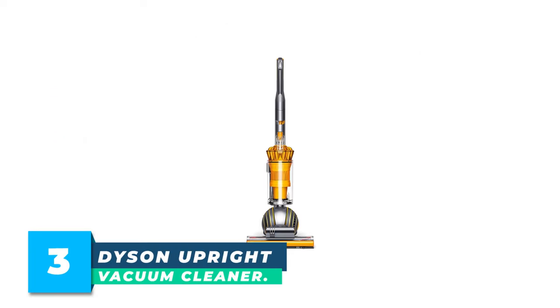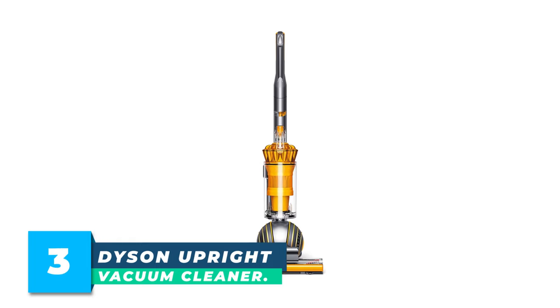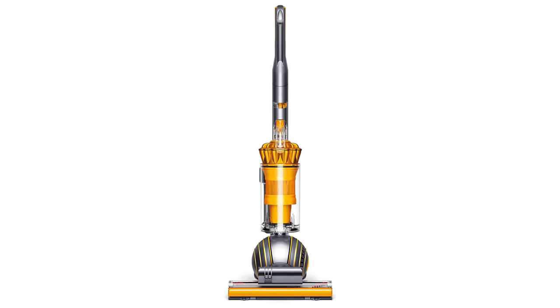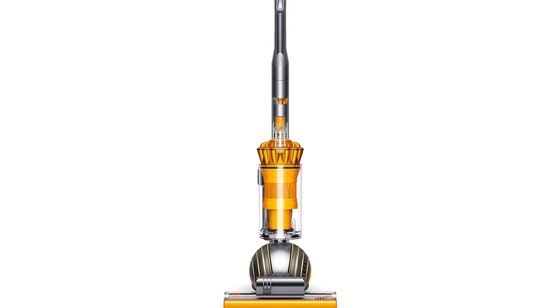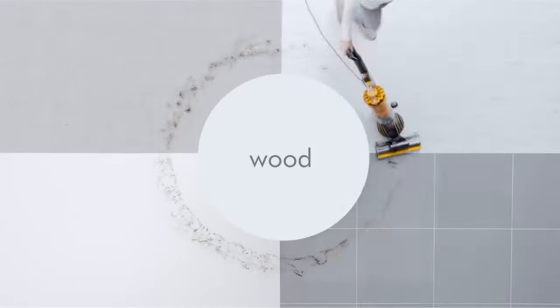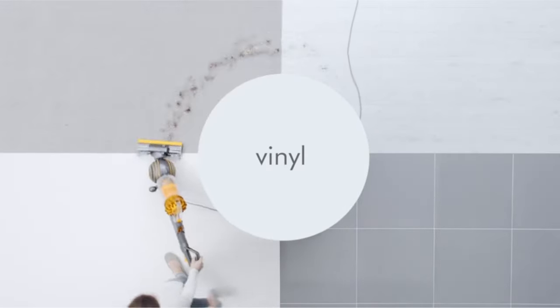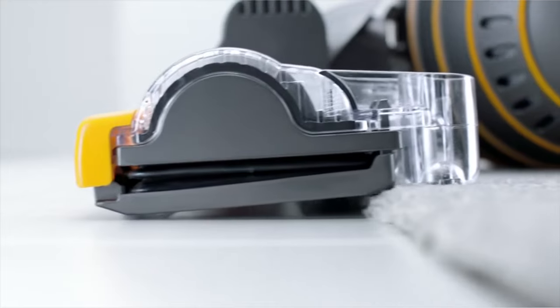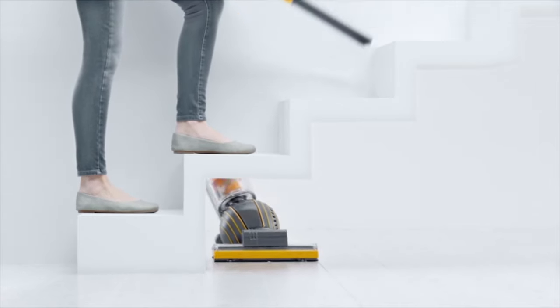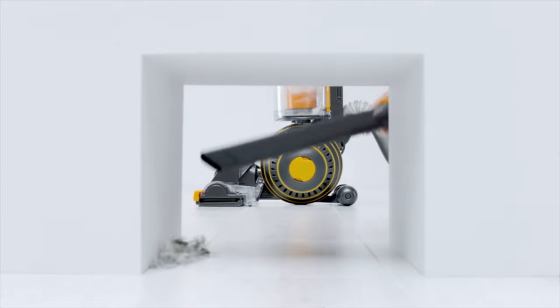Number 3: Dyson Upright Vacuum Cleaner. The Dyson Ball Multifloor 2 has unrivaled Dyson suction and is light to maneuver. A slimmer design allows the Multifloor 2 to turn on a dime, steering easily into difficult spaces. It's ideal for homes with hardwood, tile, and carpets. The Multifloor 2 has an advanced self-adjusting cleaner head that automatically adjusts between all floor types, sealing in suction for a powerful clean across your entire home.